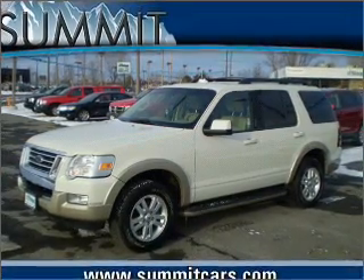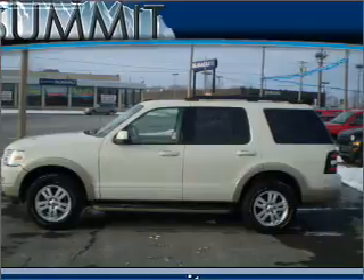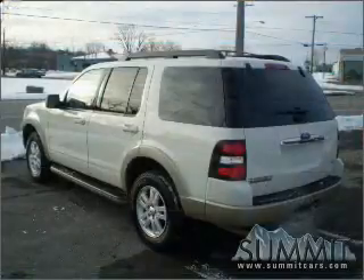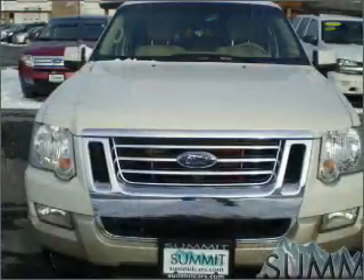Whether you are hauling the family through the urban jungle or heading out to the trails, this rugged 2009 Ford Explorer will get you there. This Explorer has remote digital keypad power door locks, cruise controls on the steering wheel, and much more.